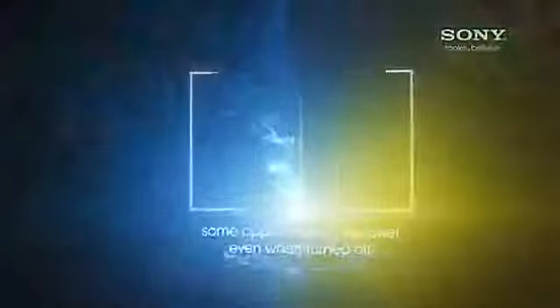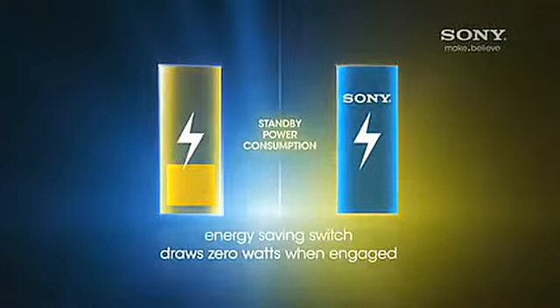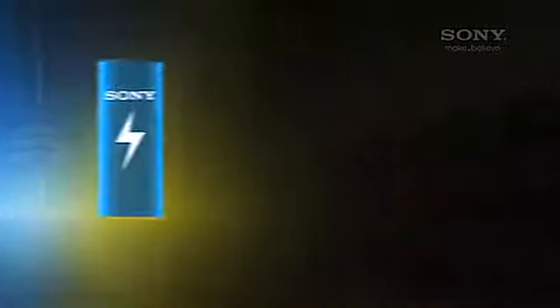Eliminate standby power consumption without unplugging your TV. Simply switch the energy saving switch off and the TV no longer pulls power. Believe in energy efficiency.